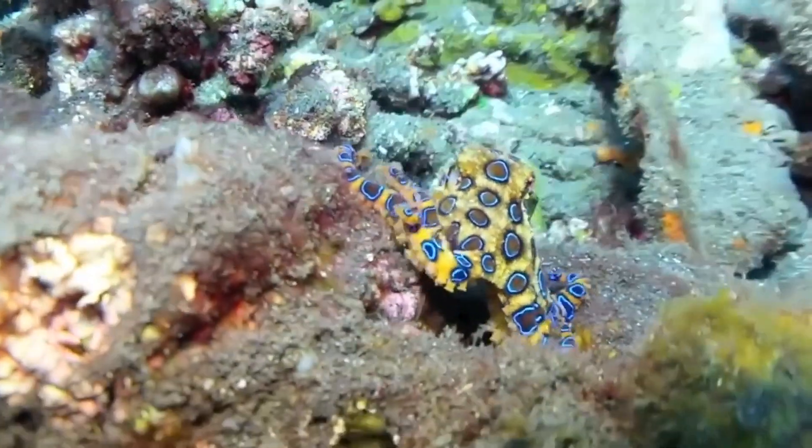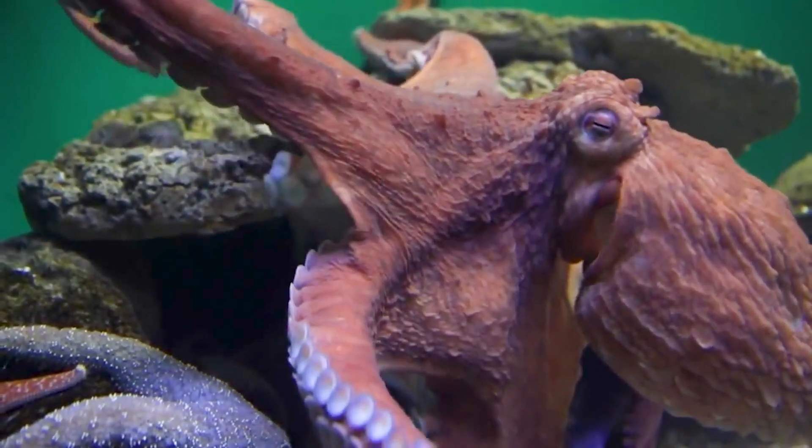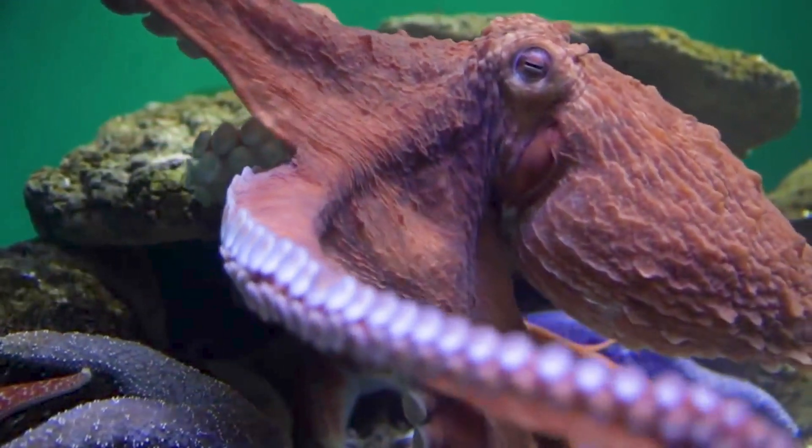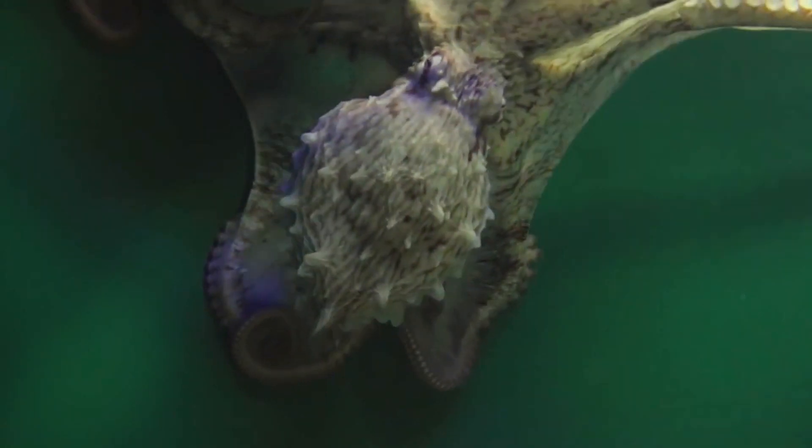Some octopuses are really small, the size of a ball, but the biggest octopus on earth is the giant Pacific octopus, which weighs more than 30 pounds and can stretch their arms 14 feet.